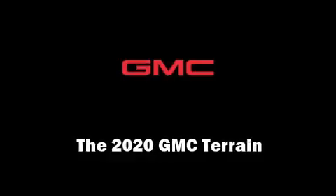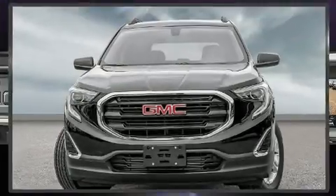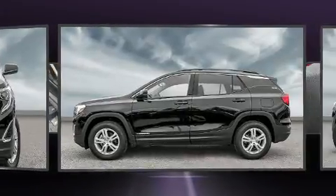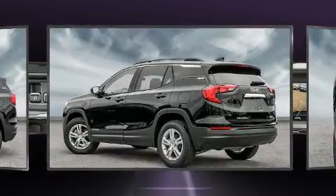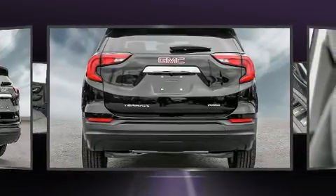Discerning drivers will appreciate the 2020 GMC Terrain. Under the hood you'll find a four cylinder engine with more than 200 horsepower, and all-wheel drive keeps this model firmly attached to the road surface. Well-tuned suspension and stability control deliver a spirited yet composed ride and drive.